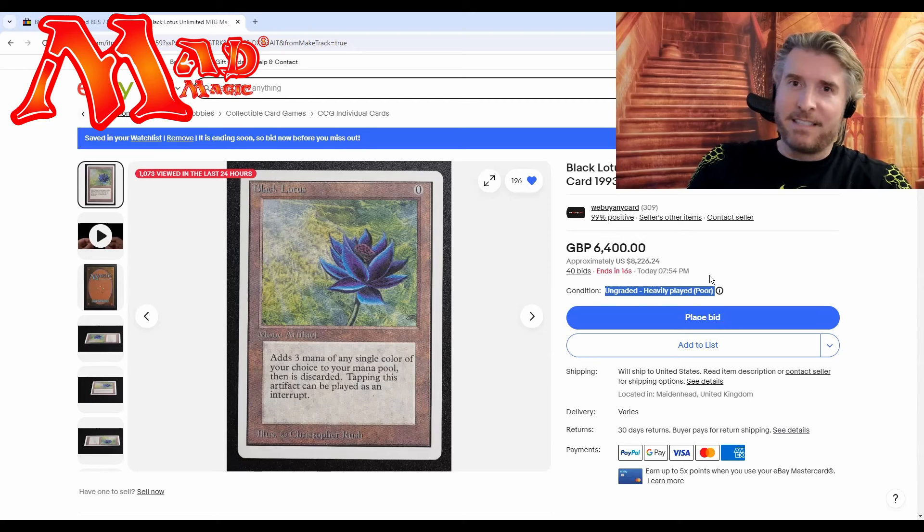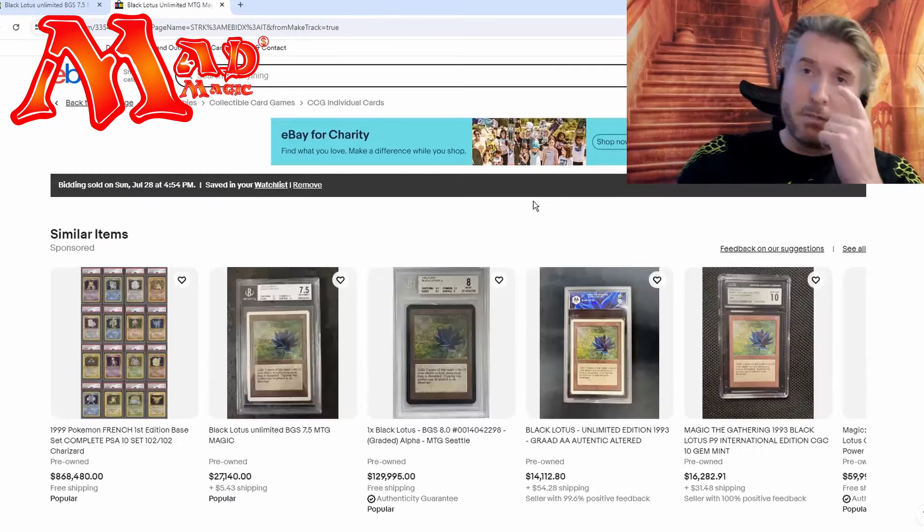Eight thousand two hundred... twenty-six hundred... I'm always watching here — seventeen, sixteen, fifteen — will we get that final snipe bid? Nine, eight, seven — nine thousand dollars! Someone — ninety-one thirty-eight — oh! And it's over. Who got it? Ninety-two hundred bucks.